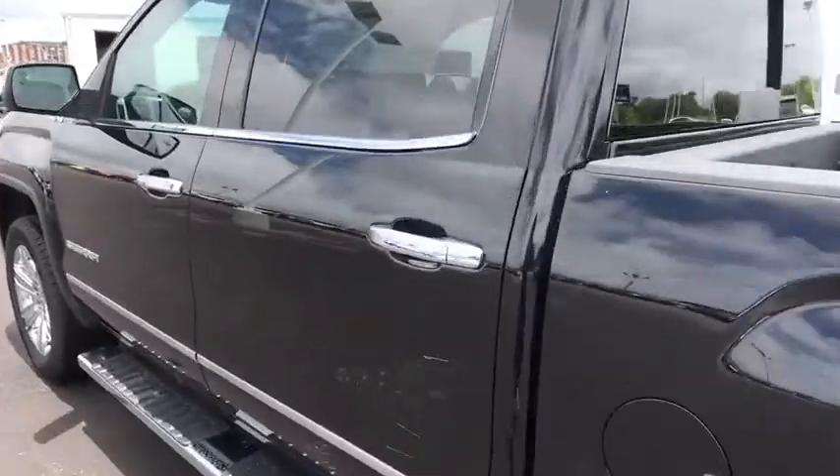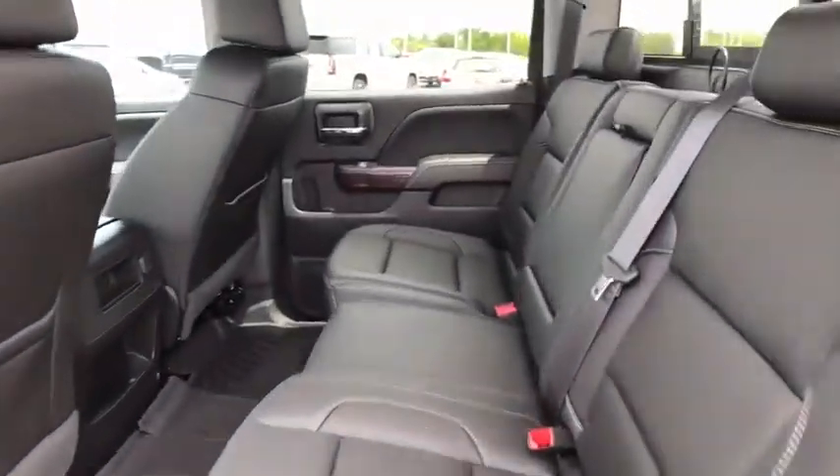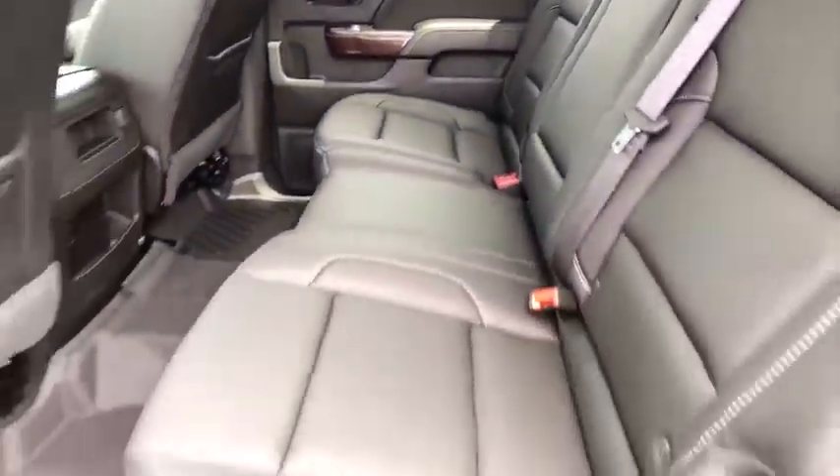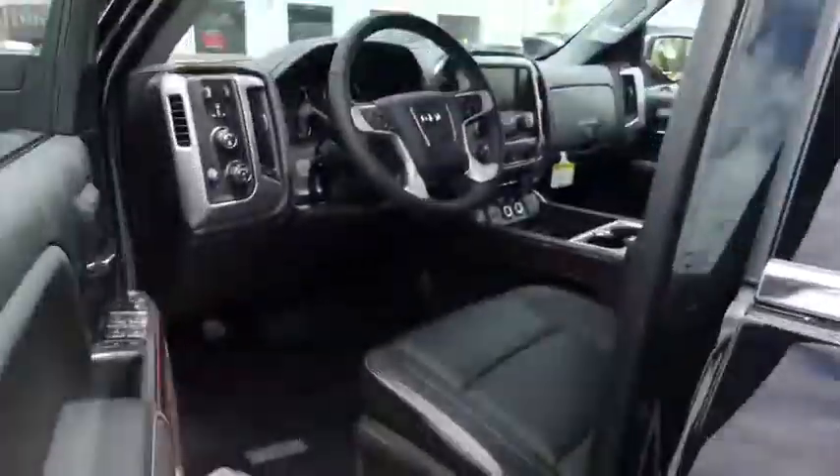Here are some of this vehicle's great options: power passenger seat, stability control, keyless entry, remote engine start, tow hitch, traction control, backup camera, anti-lock braking system, steering wheel audio controls, leather-wrapped steering wheel.